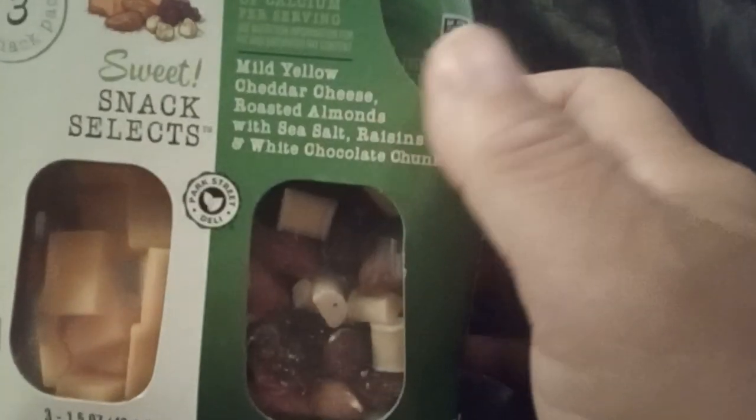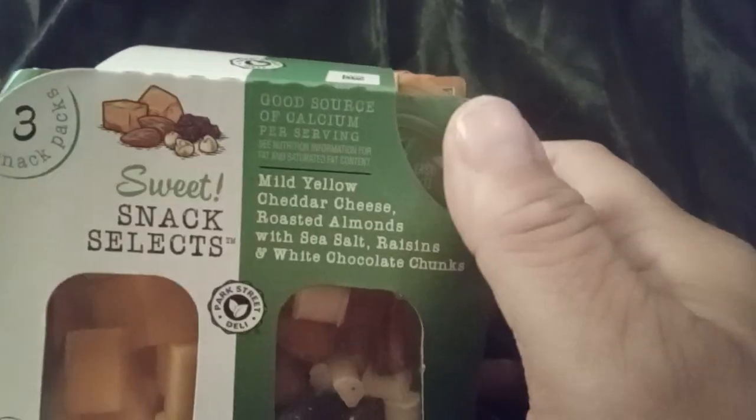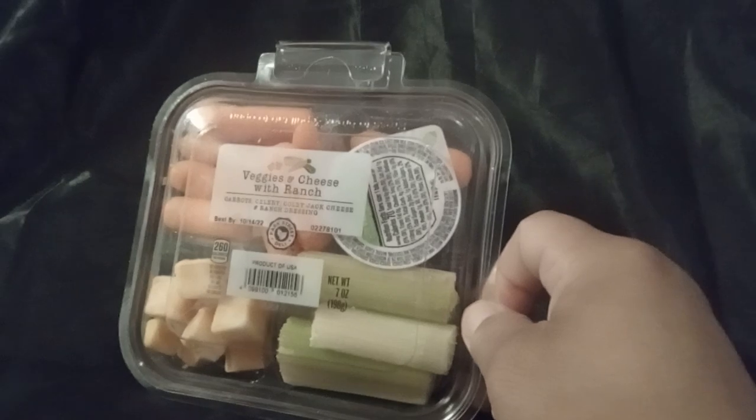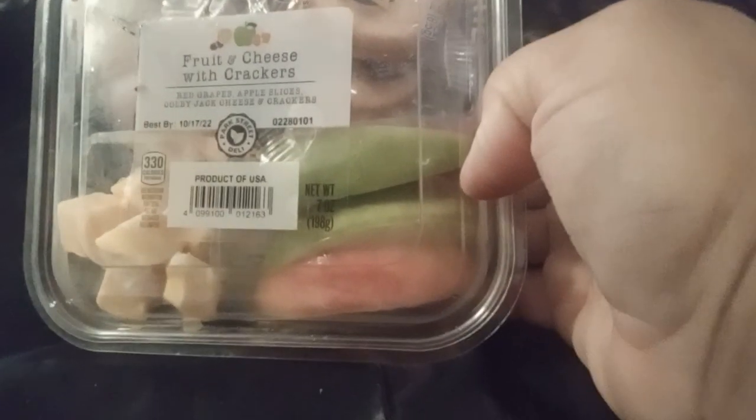And then I got this one: mild cheddar, roasted almonds with raisins and white chocolate chunks. So hopefully they will like that. I also got this veggie and cheese with ranch for them for a quick snack on the go, and I also got this fruit and cheese with crackers.